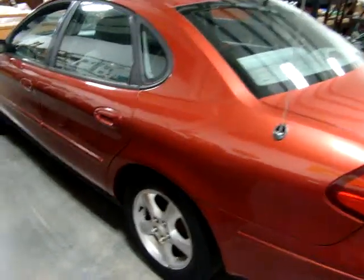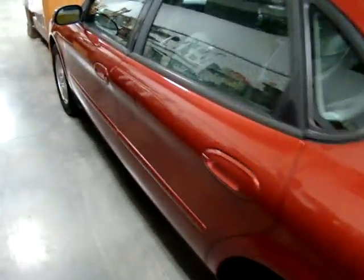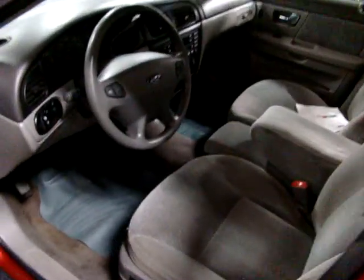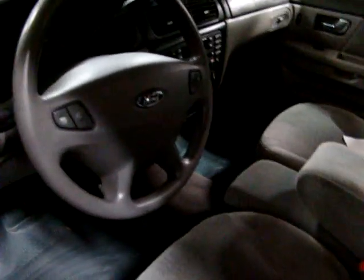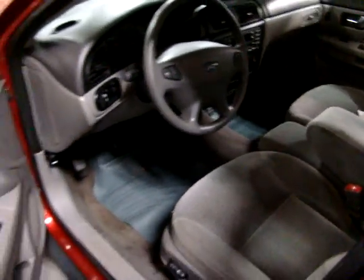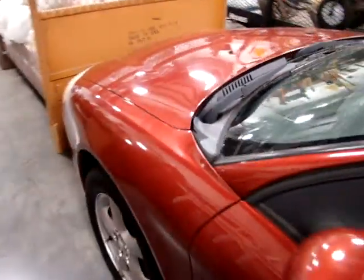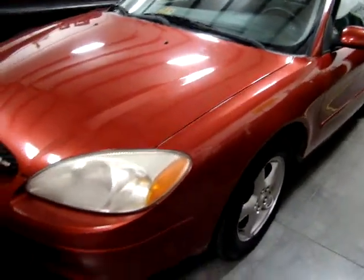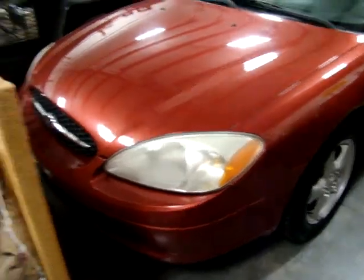Here we have a 2001 Ford Taurus. I believe it has 176,000 miles. This is a great clean estate car — look at the interior. This is a good car, especially for a first-timer. If you've got a child, anybody turning 16 or 17 who needs a good car, this is a good, clean car.